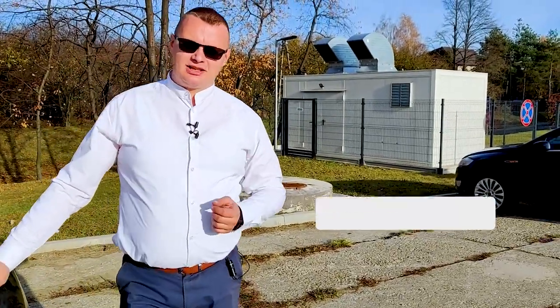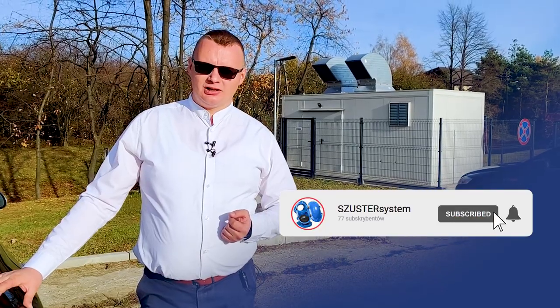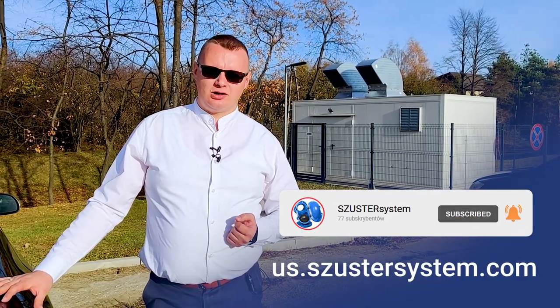Check out our YouTube channel and for more information, visit our website.